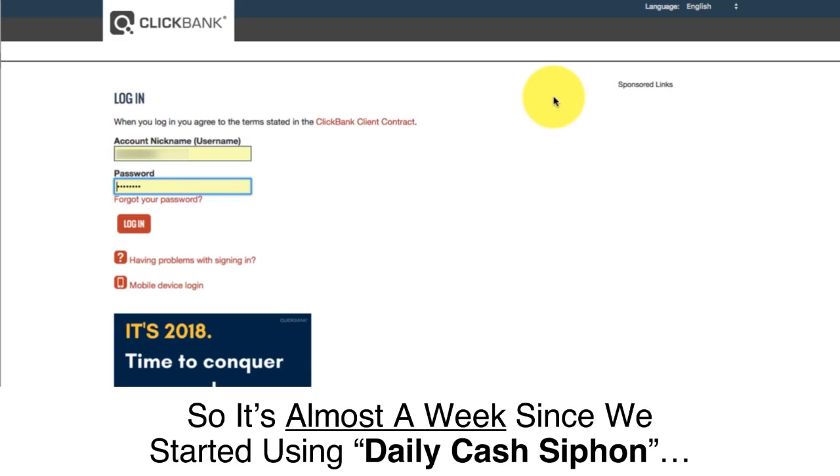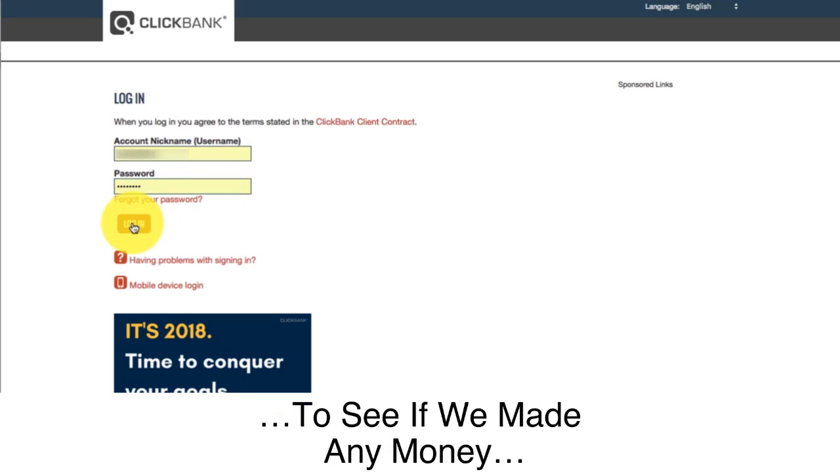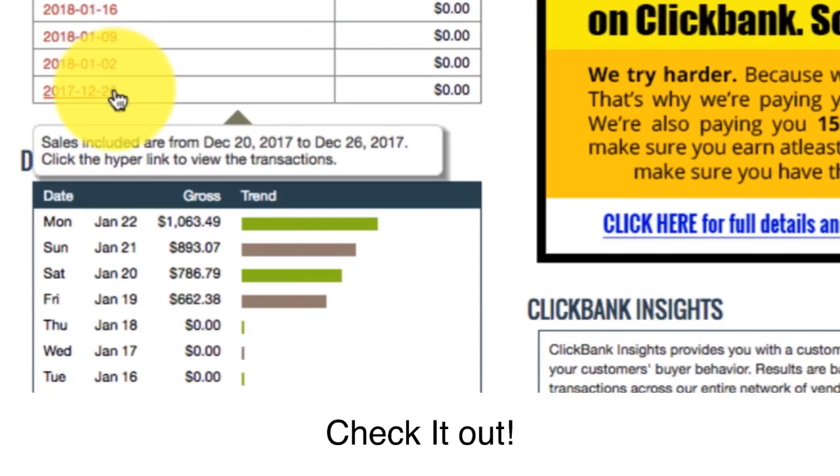Hey, it's William. It's almost a week since we started using Daily Cash Siphon with a brand new ClickBank account. Let's log in to that new ClickBank account again to see if we made any money. Are you ready to see this?